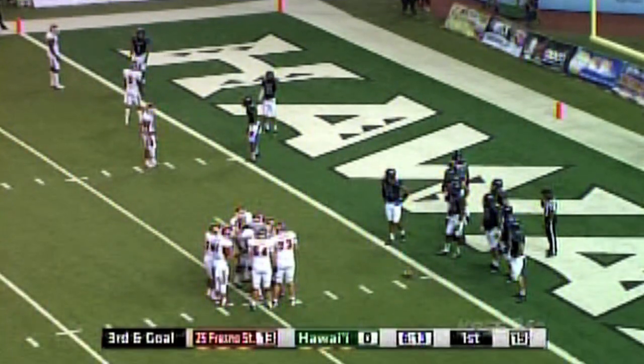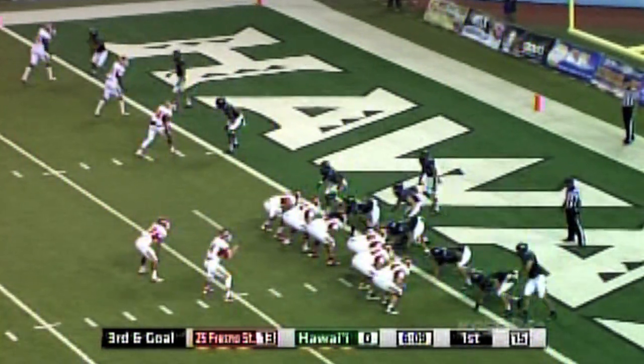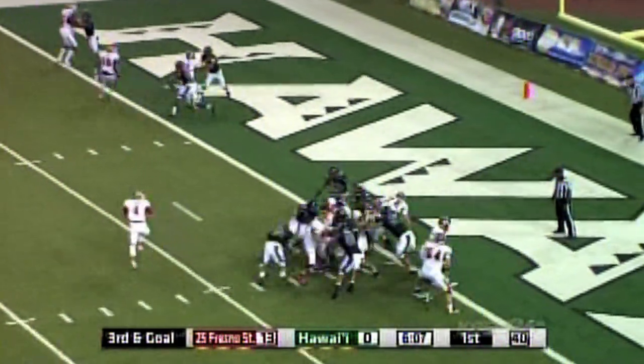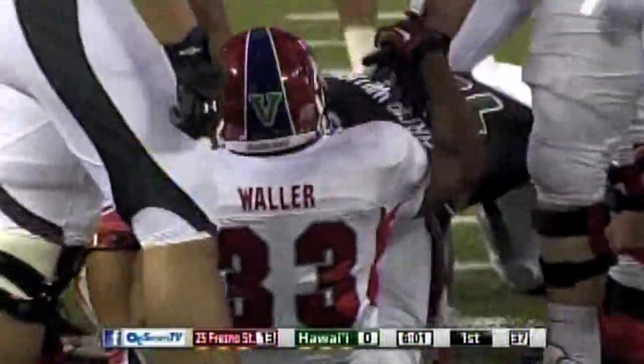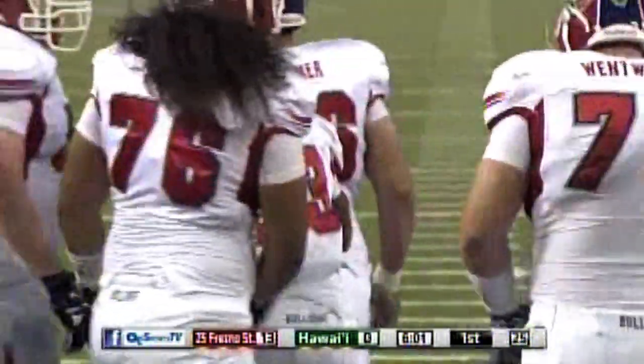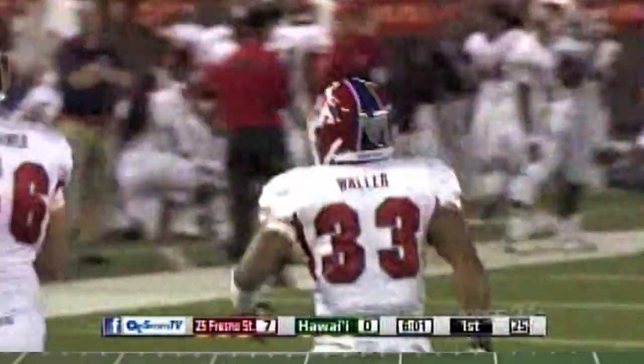The strength of the University of Hawaii football team is the front four on defense. Off the run play, Carr with a give to Waller — and he crosses the goal line. No doubt. Touchdown. Up the gut for Fresno State.